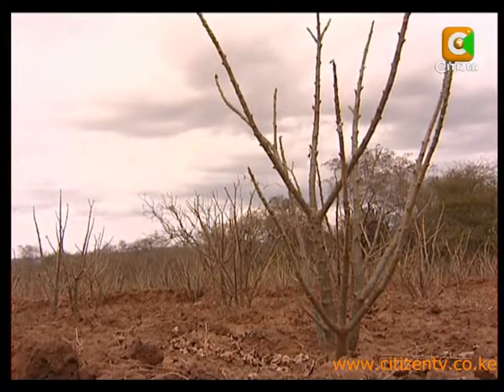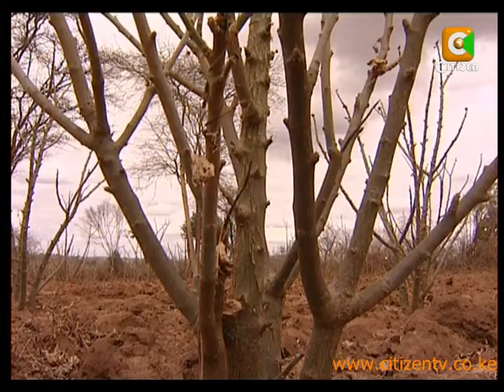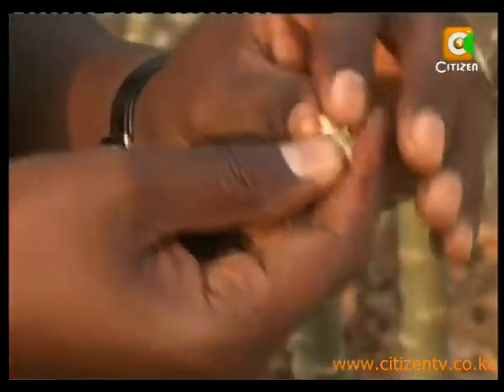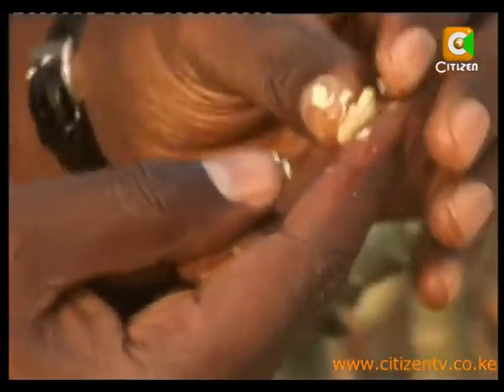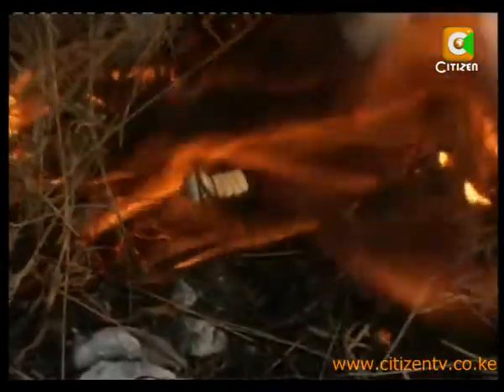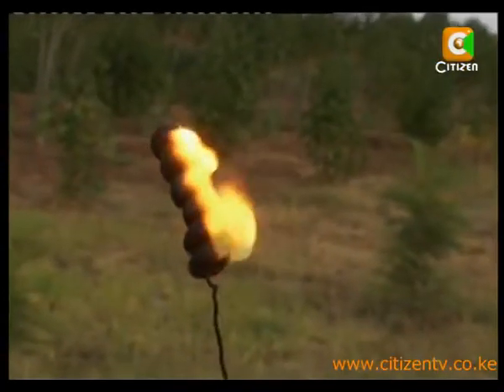During dry seasons like now, jatropha plants are hardly noticeable in the farms, and to a stranger they may appear worthless. It is a shrub, but jatropha is a valuable plant with very high oil content and is used to produce biodiesel. Now with the increasing shortage of normal fossil diesel and soaring prices, the world is moving towards biodiesel. The seeds are indeed fatty when crushed, and when exposed to fire, the oil displays every characteristic of petrodiesel.